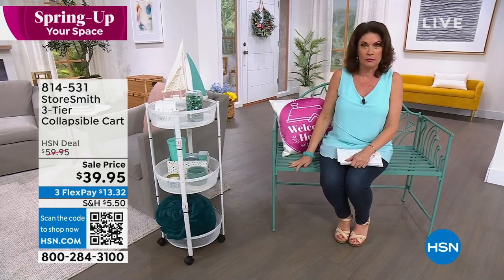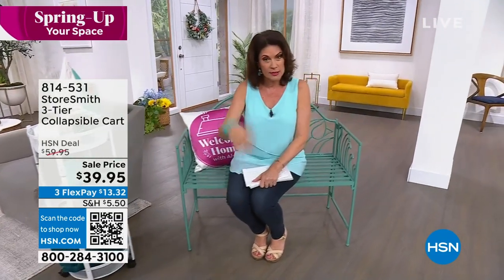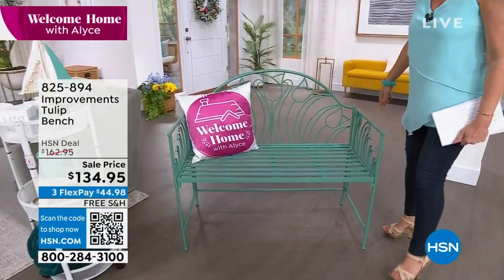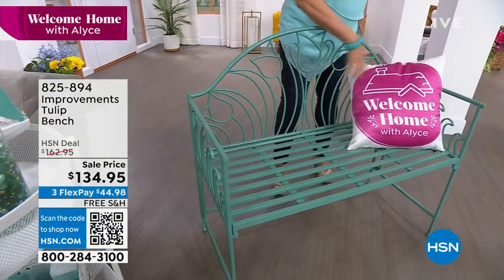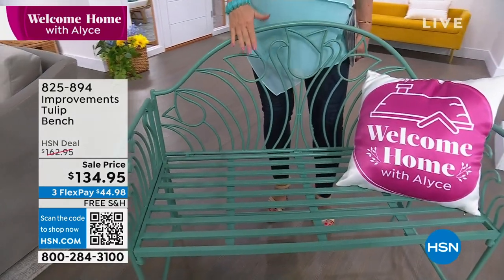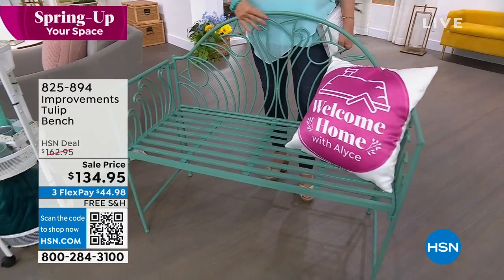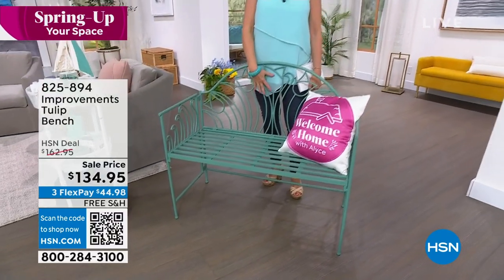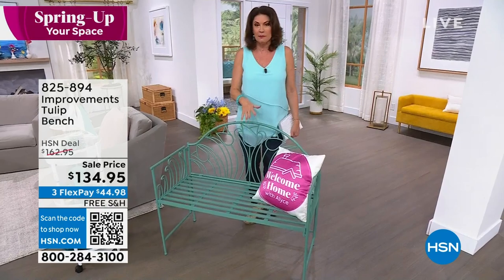I'm going to grab a couple of those myself. And something else we have available is what I'm sitting on right here. We're going inside, outside — how cute is this bench? It's tulips. Who doesn't love tulips? These tulips are going to live forever — powder-coated steel. I have fewer than 500 of these. Absolutely beautiful bench, really going to go so perfectly in your garden.